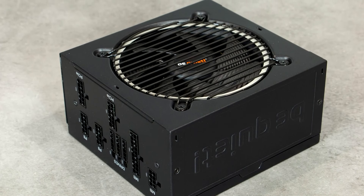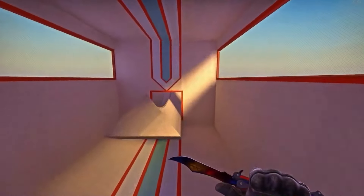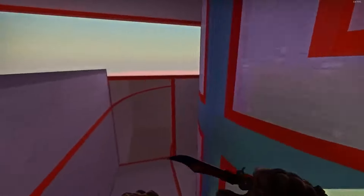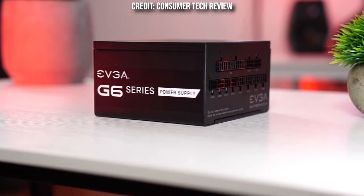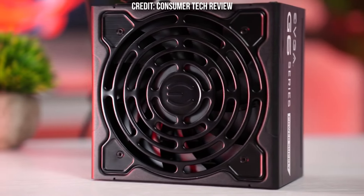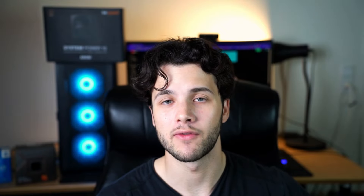For mid-range or upper mid-range builds, I recommend the Be Quiet Pure Power 12M 850W — it's 80 Plus Gold, fully modular, and A-tier rated, which is the best quality out there. 850 watts is more than enough for these builds. You could get away with 750 watts to save money, but the Be Quiet 850W is around $100 and the 750W alternative is around $90 — only a $10 difference — so I recommend the 850W for more future headroom.